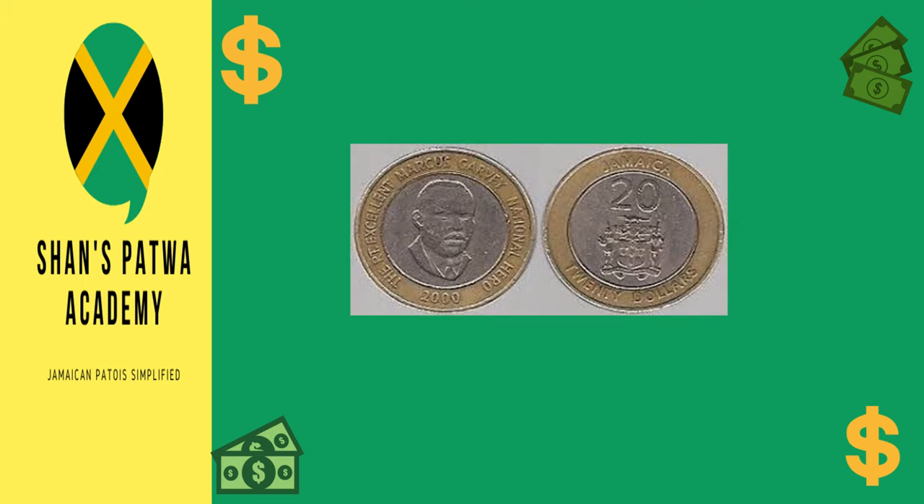The last of the coins currently in circulation is the $20 coin. This has a diameter of 23 millimeters. It is bimetallic — made of two different types of metals. Unlike the first three coins which were only made from nickel-plated steel, this one is made from copper nickel in the inner parts and nickel brass on the outer parts. A portrait of the Right Excellent Marcus Garvey is on the back, and on the front, like all the coins, the coat of arms.